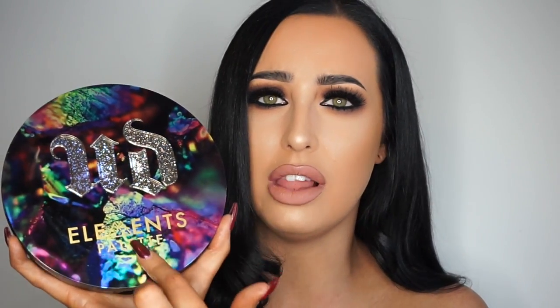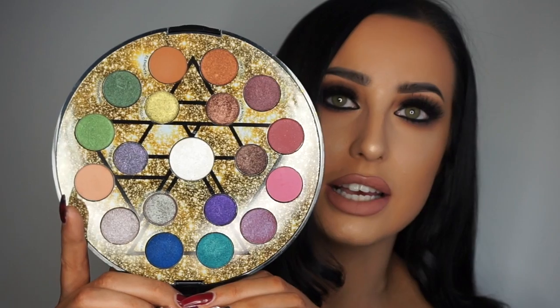I'm going to talk about a palette now — the first palette of the favourites video, and this palette is a work of art. This is the Urban Decay Elements palette. Packaging goals right here — stunning. The UD is glitter embossed, almost built into the acrylic of the palette. It has a beautiful element sign with a lovely graphic. It's an oversized compact and the mirror is the whole size of your face, which is great for travelling.